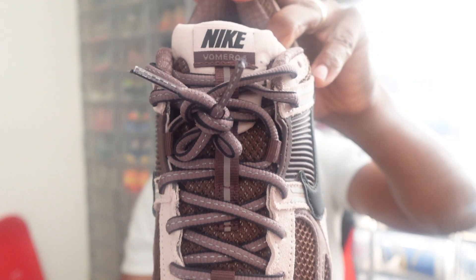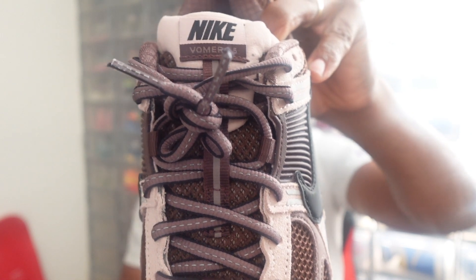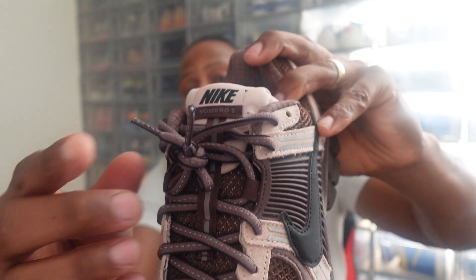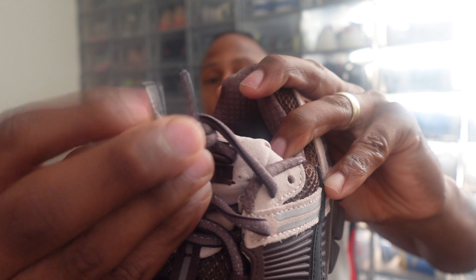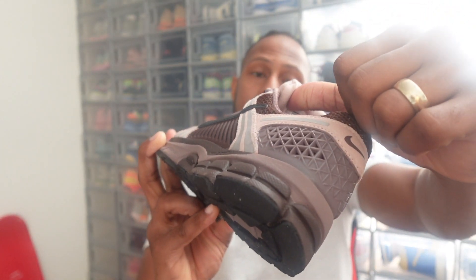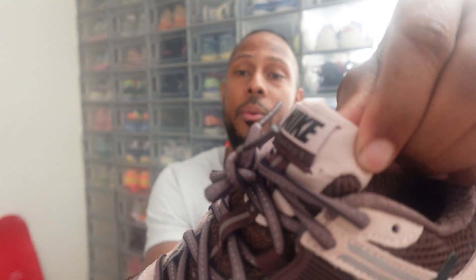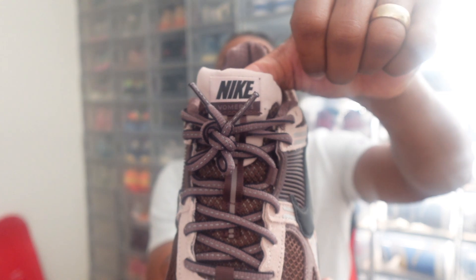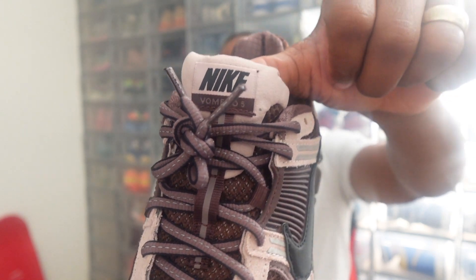Back to the sneaker — the laces do have this nice reflective material in them and also have shades of black lining as well. It's a brown color with the actual little plastic aglets on the tips. Jumping up to the tongue — it's actually a lighter brown on the tongue. The Nike branding on the tongue is that pinkish color again — there's a lot of colors going on with this sneaker.